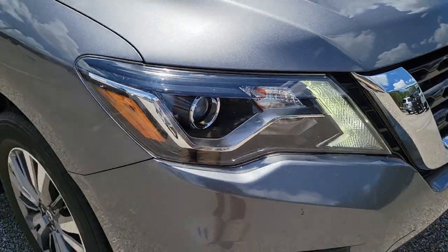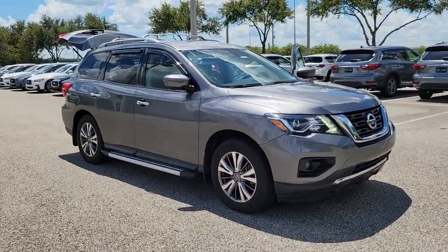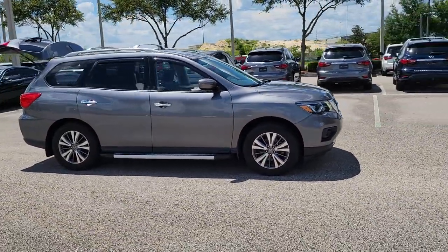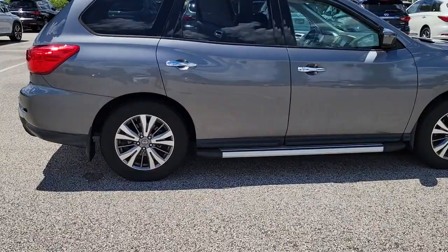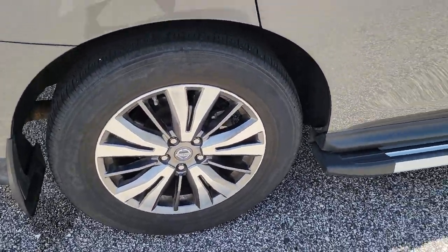Hop into the 2018 Nissan Pathfinder. With less than 35,000 miles on the odometer, this vehicle provides excellent value. Picture yourself at the wheel of this comfortable and capable Pathfinder. Solid, versatile and smooth, it has all the features you need to make road trips, towing and household projects a breeze.